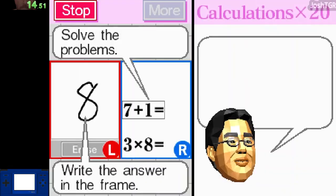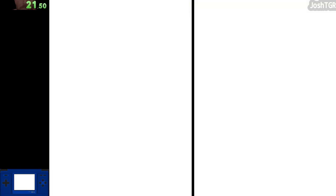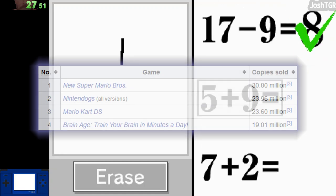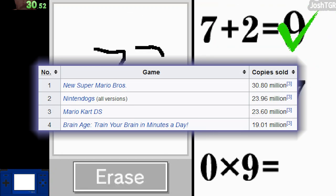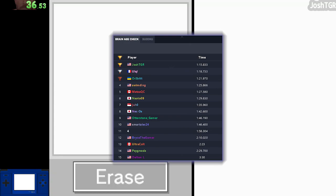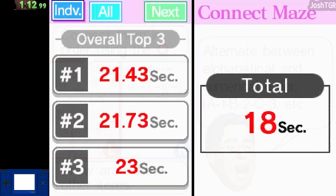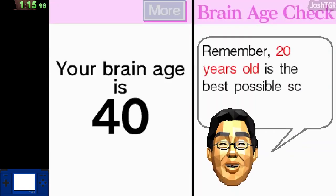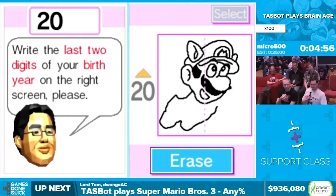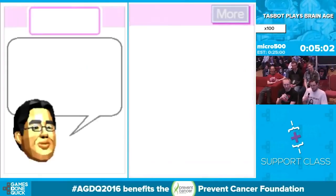Lastly, we got Brain Age for the DS. This game has a variety of mental puzzles that use both the microphone and touchscreen to help keep your brain sharp. While there has been debate about how effective of a tool this game actually is, the game became the fourth best-selling game ever on the DS, with over 19 million copies sold. 15 people have run the Brain Age check mode, which after a series of math problems, word puzzles, and number games, gives you an estimate of how old your brain supposedly is. This game was also shown at Awesome Games Done Quick 2016, with TASBOT playing back a roughly 20-minute tool assist that mostly just does art instead of actually doing the math problems. I definitely recommend it if you want a good laugh.